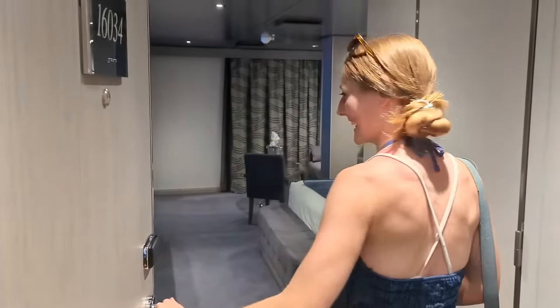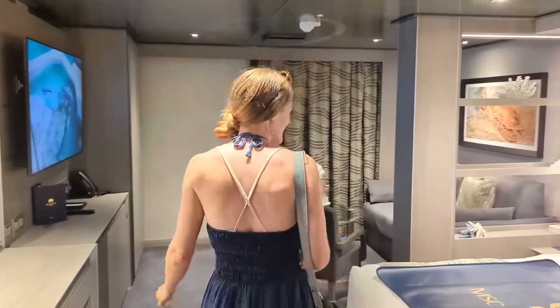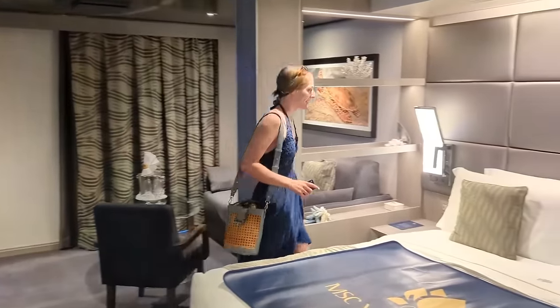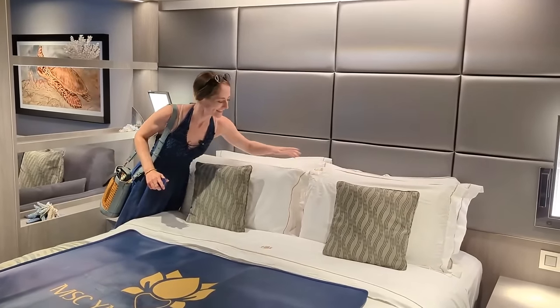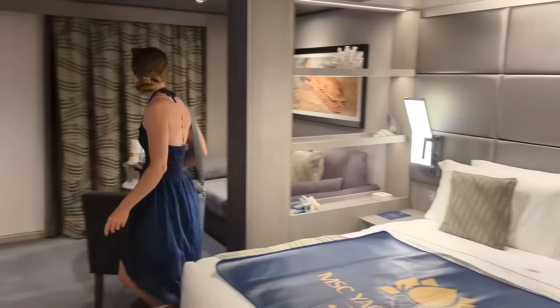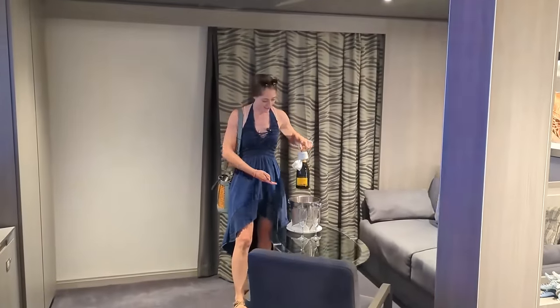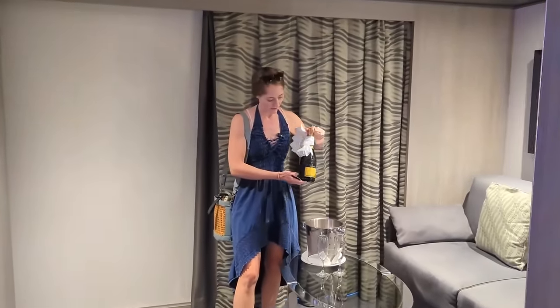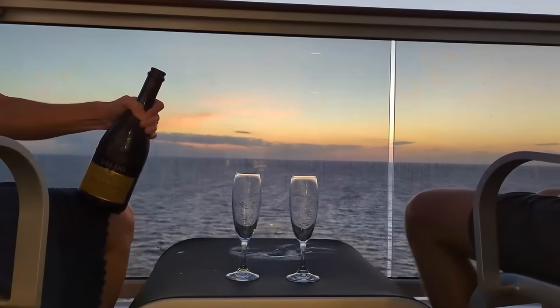The room looks huge and really nice. We had actually requested our pillows ahead of time from a pillow menu — a first for us on a cruise. We also have a bottle of chilled Prosecco waiting for us as a welcome amenity. We're wondering if our butler will bring us a bottle of Aperol as well.